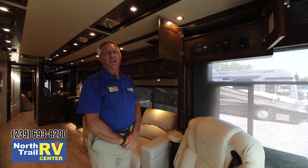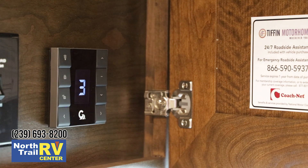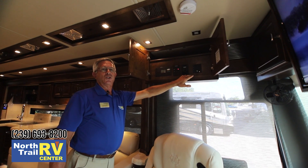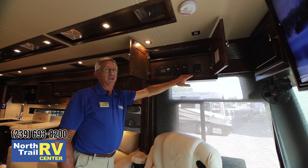Another new feature for the 2019 Tiffin Allegro Bus is the full line of Gerard electric roof-mounted awnings. There are two of them on this 45-footer, and all your window awnings and topper awnings are now produced by Gerard as well. Gerard has such a close relationship with the Tiffin family that they have decided to build a plant right in Red Bay, Alabama.